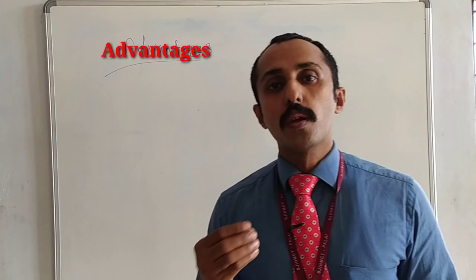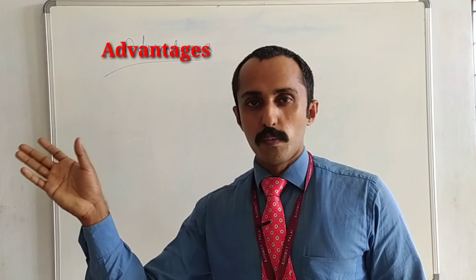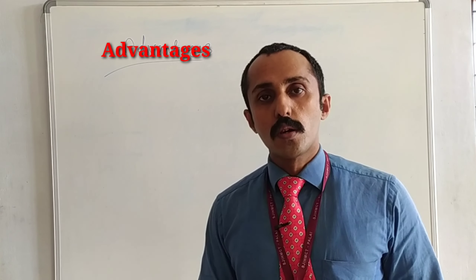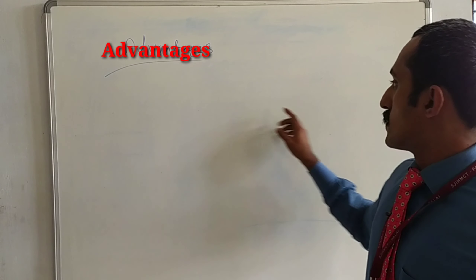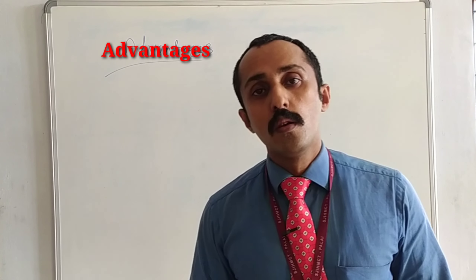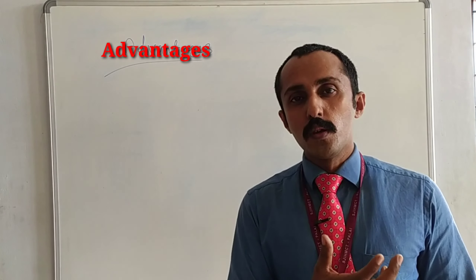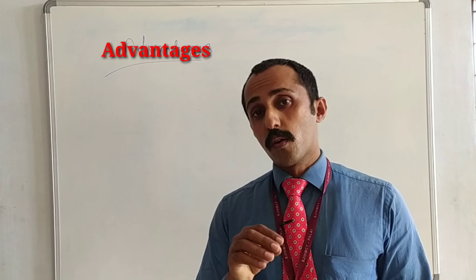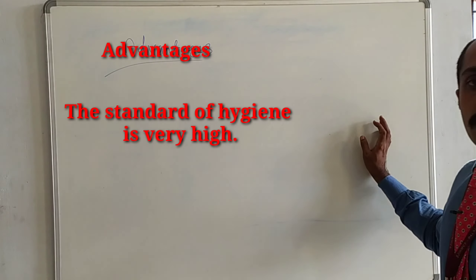The second point is the guest will be getting fresh food in case of flambé dishes. It doesn't mean that the food which comes from the kitchen is not fresh. Here everything we are preparing in front of the guest, so we can say in Guéridon service the flambé dishes are prepared in front of the guest, so they will be getting fresh food. The third point is the standard of hygiene will be very high because we are preparing everything in front of the guest, so all the equipment should be spotlessly clean and since we are doing it in front of the guest, we have to maintain that level of hygiene.